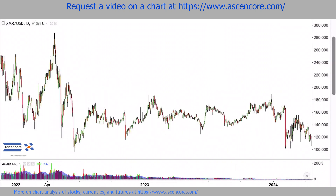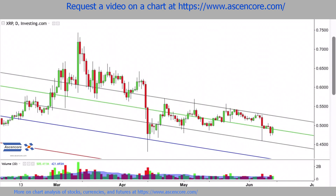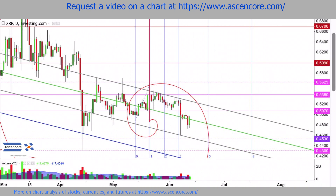Ripple is currently in a similar situation to Monero a few weeks ago. In this case, a slight decline pressing on the mid to low 40s can be marked with a Fibonacci channel, then a Fibonacci time zone here, and a Fibonacci spiral over here.